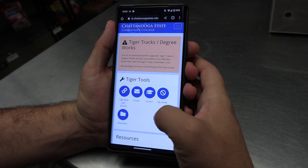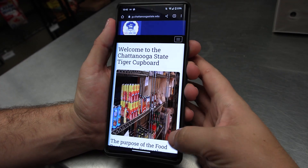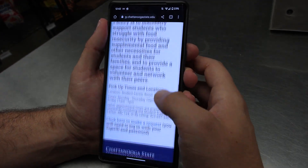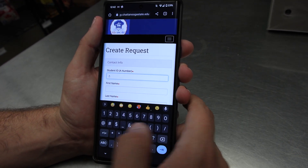Requesting food is as easy as getting into your Tiger Web and going to the Tiger Cupboard Orange Hamburger link under Resources on the home page, where it will take you to a form. Simply fill it out then submit it.